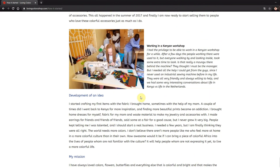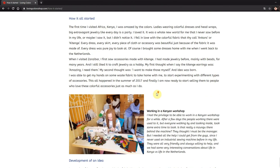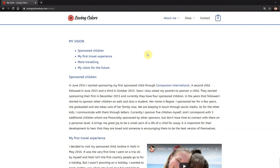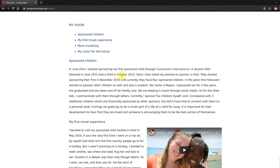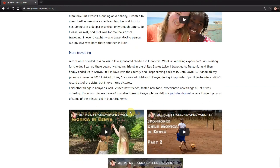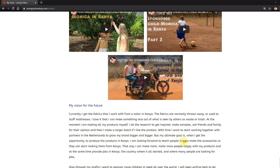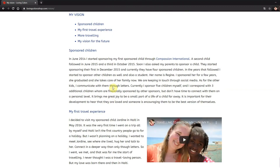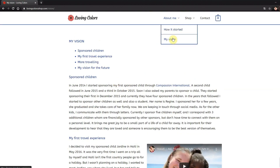This is me in Kenya making my jewelry when I was just starting out. You can read here about my mission, and when you click Read More you come to my vision page. You can read how I started sponsoring my children. I added some of my videos from when I visited my sponsor children. You can read my vision for the future — my products will contribute to helping children in need. I want to use the money I earn with my jewelry to help sponsor my children and sponsor more children in the future.